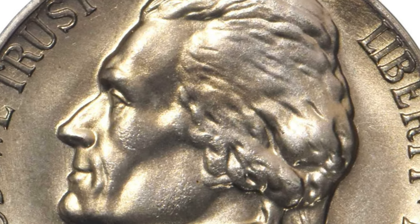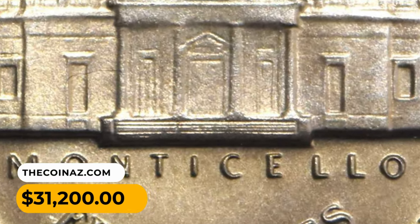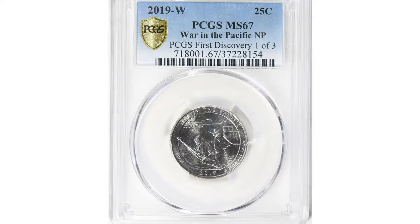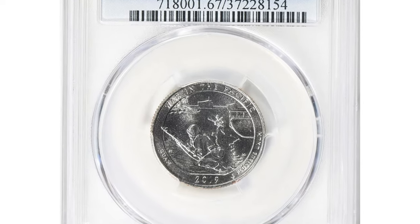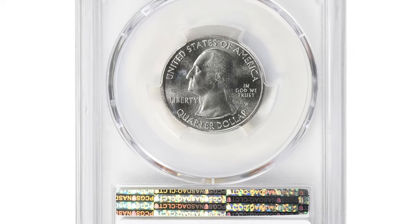Prior to 1993–1994, no coins were known that were associated with this presumed experimentation phase. This is a 2019-W Pacific National Park First Discovery Quarter from America's Beautiful series.